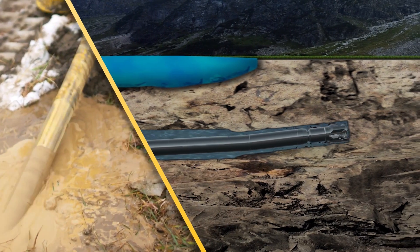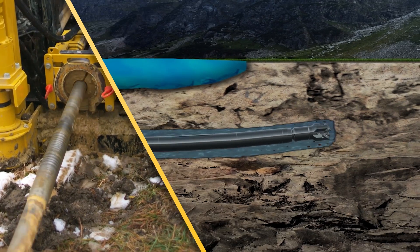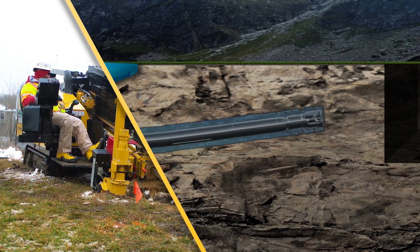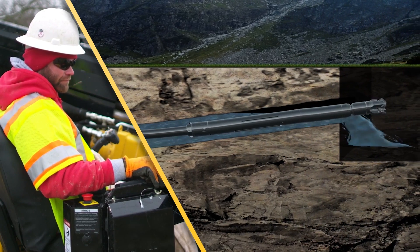Due to the difficulty of rock ground conditions, contractors need to modify their expectations on daily footage goals. Operators should also modify their steering and how they manage the established bore path, such as positioning the bent sub for steering.